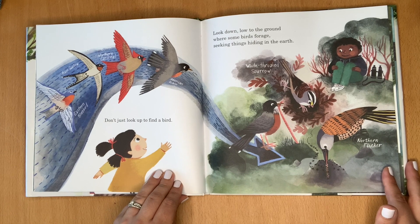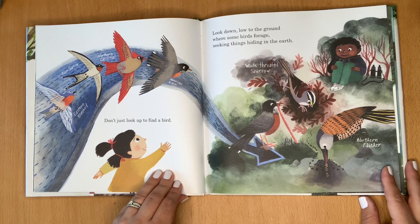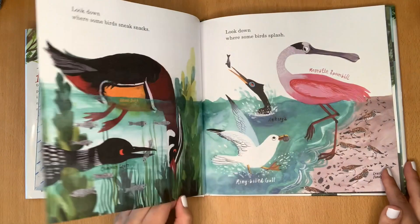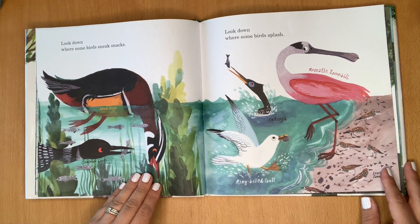Don't just look up to find a bird. Look down, low to the ground, where some birds forage, seeking things hiding in the earth. Look down where some birds sneak snacks. Look down where some birds splash.